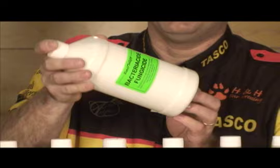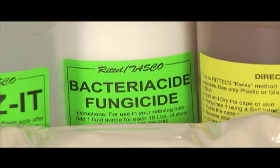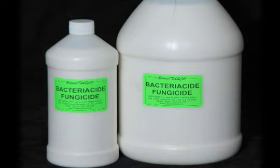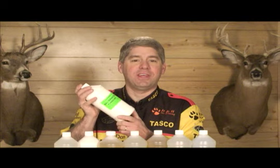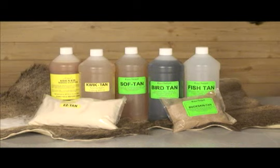Now let's take a look at another Rattel preservative product called Bacteriocide Fungicide. Highly effective in killing bacteria and fungus, Bacteriocide is an excellent substitute for phenol. Bacteriocide is best used in your relaxing bath prior to pickling, and it simply kills bacteria growth and protects as it relaxes.